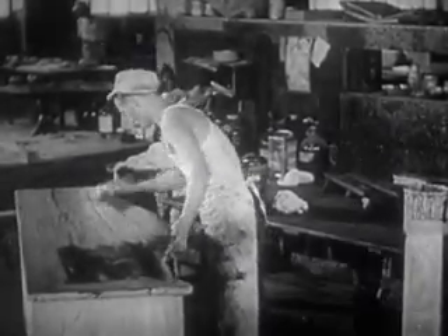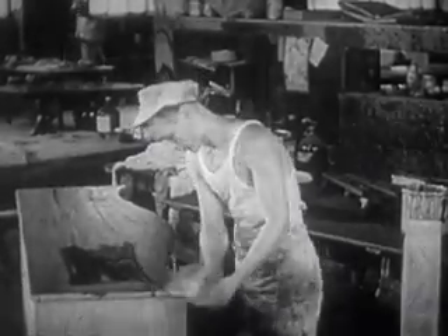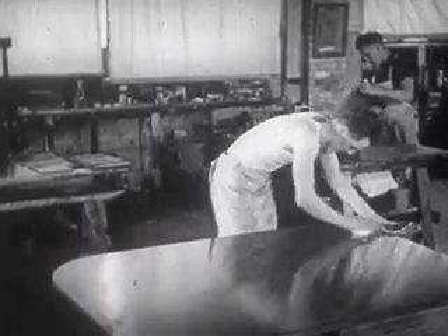Fine furniture making is a fascinating field, but one which is somewhat limited because the higher cost of skilled handwork reduces the market for such articles.